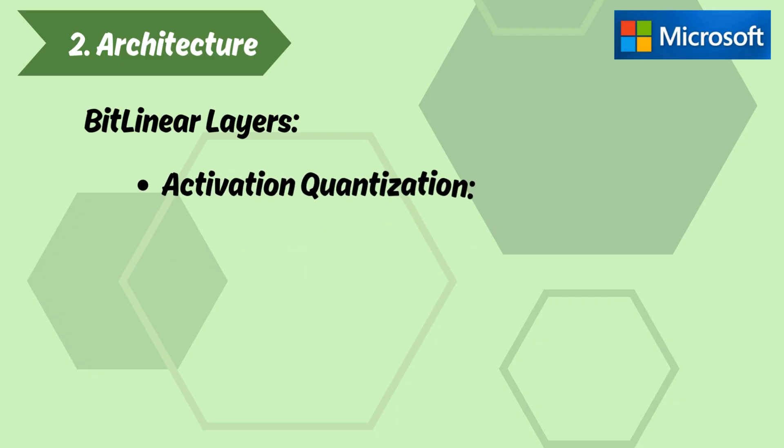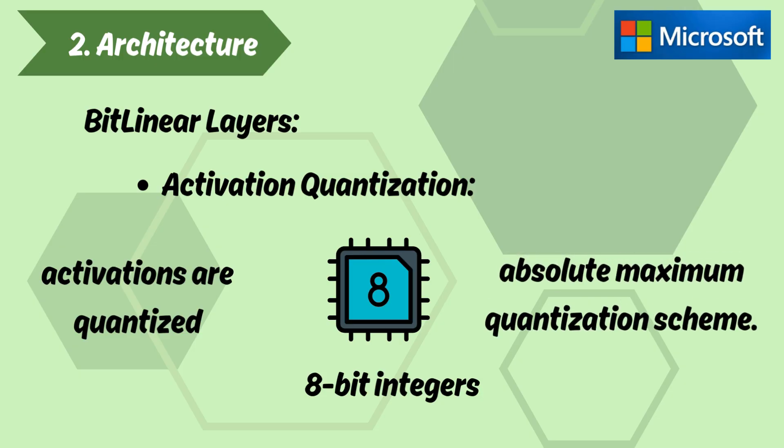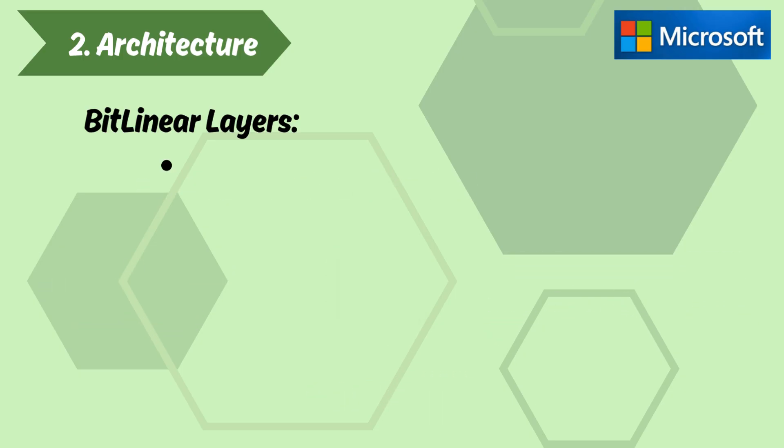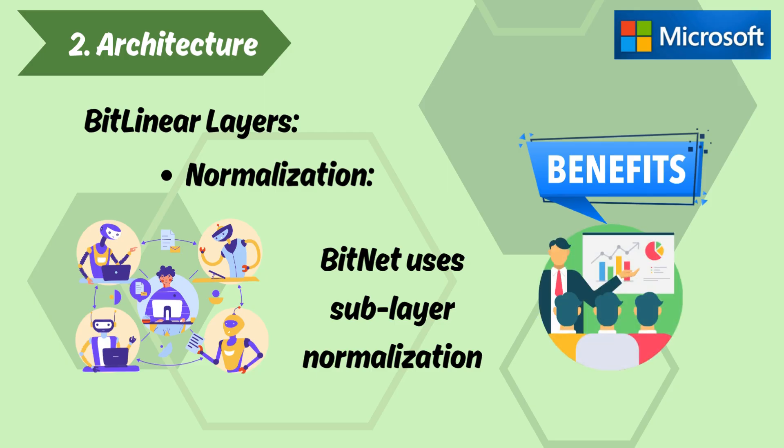Activation Quantization. Instead of quantizing activations to low-precision, activations are quantized to 8-bit integers using an absolute maximum quantization scheme. Normalization: to improve training stability, BitNet uses sub-layer normalization, which is beneficial in quantized training settings.